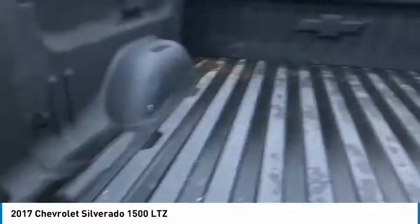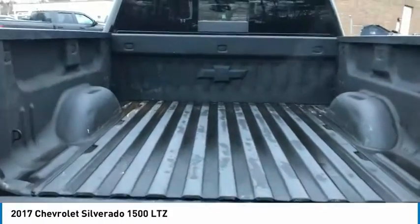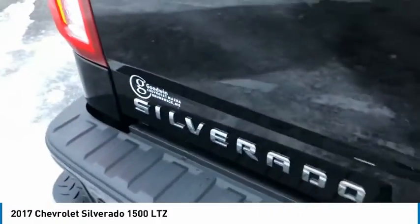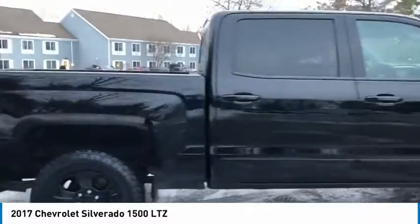Here are some of this vehicle's great options: electronic stability control, alloy wheels, brake assist, traction control, rear step bumper, remote keyless entry, fog lights, speed control, four-wheel disc brakes, and trailering package.